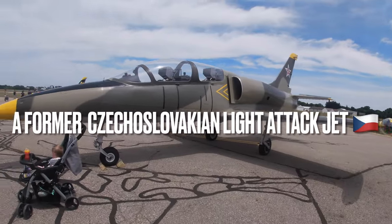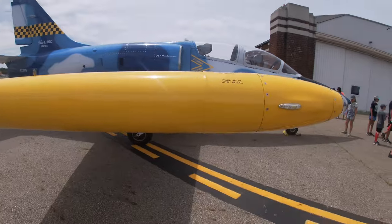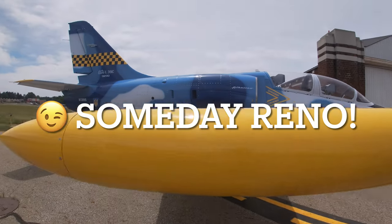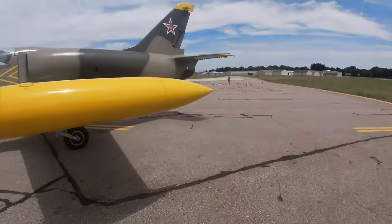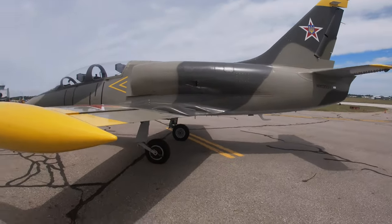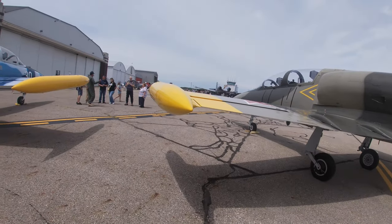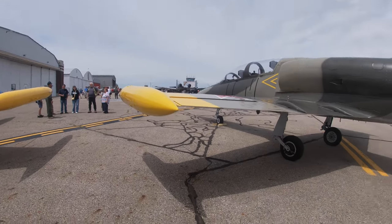Nowadays these former Czechoslovakian fighter jets are used for races, such as Reno. They're light attack aircraft. They can start up and go in three minutes.